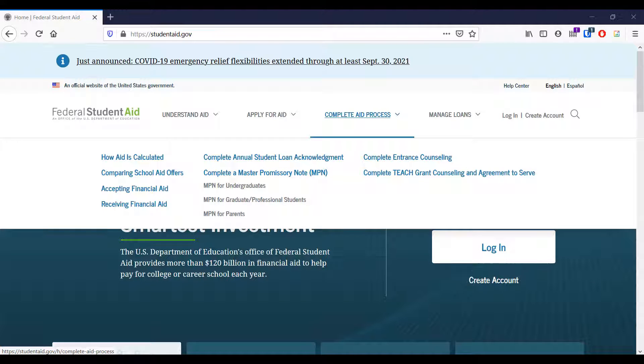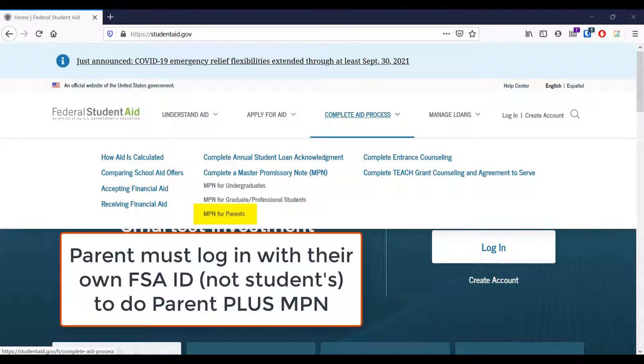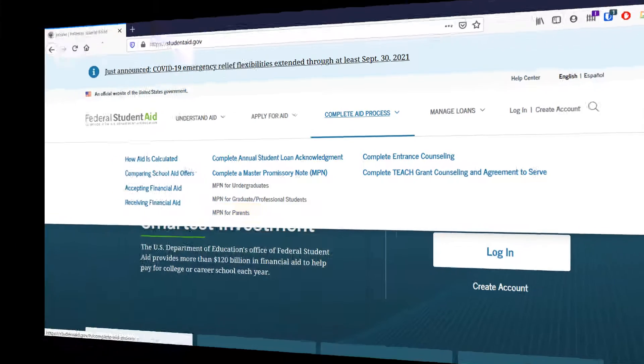If your parent has opted to take out a Parent PLUS loan, they will also need to complete their own MPN. They must be sure to log in to studentaid.gov using their own FSA ID. We cannot use a Parent PLUS loan MPN that has been completed by the student, since the loan is in the parent's name.